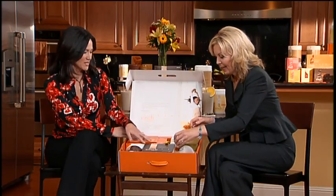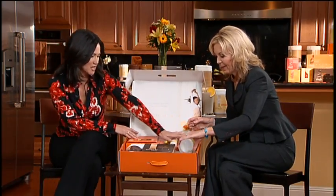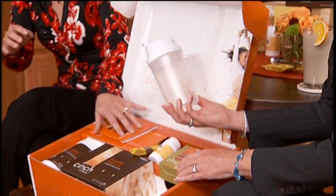Two other things that come in the kit are this wonderful shaker. It makes it real simple — you can take the packets to work, it's super simple. Shake it up at work and you're done.